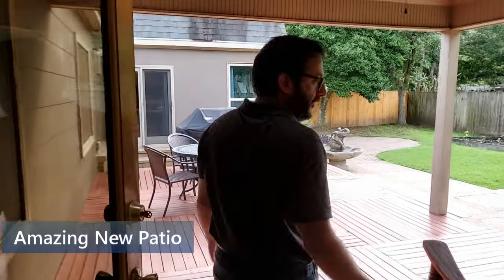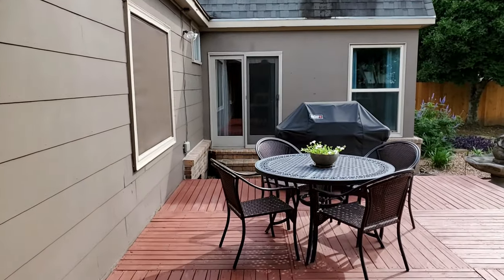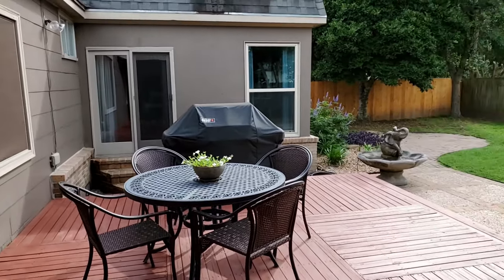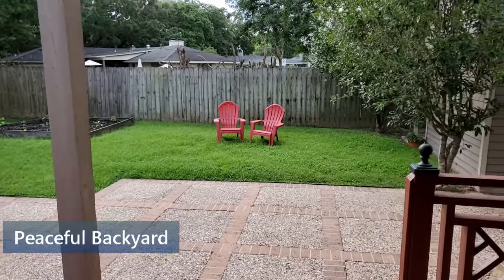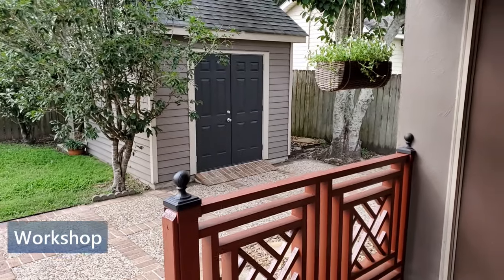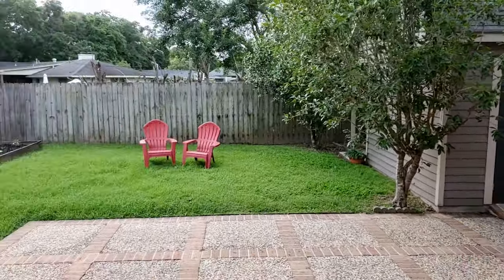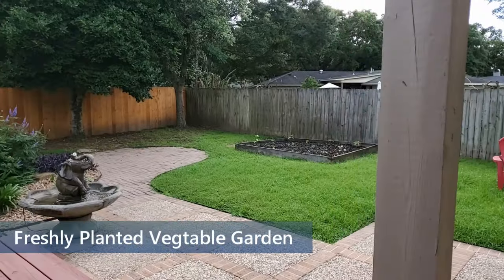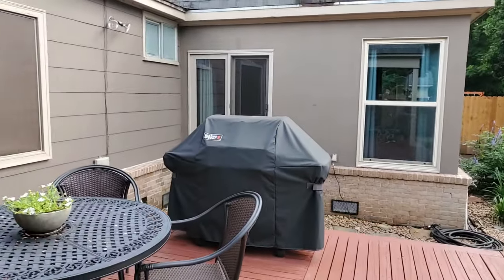My favorite part is that you can walk through and walk out into the patio. They just built this brand new patio in 2018. Freshly painted the whole house. A nice size backyard — it's perfect for entertainment. You have a workshop in the back where you can keep your tools and lawn mowers and stuff.